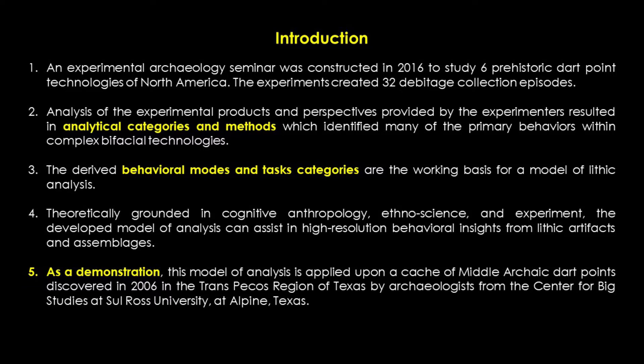Consequently, the derived analytical categories formulated the working basis for an applicable model of analysis for other specialists to leverage and/or enhance. As a demonstration, this model of analysis is applied upon a cache of middle archaic dart points discovered in 2006 in the Trans-Pecos region of Texas by archaeologists from the Center for Big Bend Studies at Sul Ross University, Alpine, Texas.